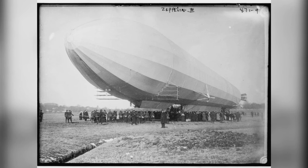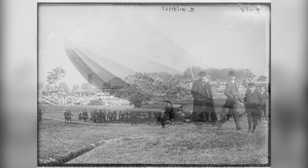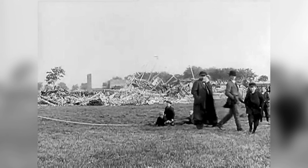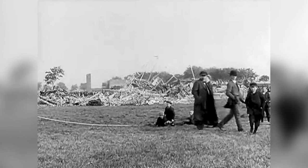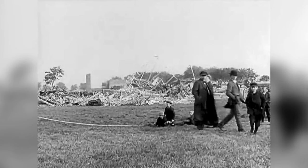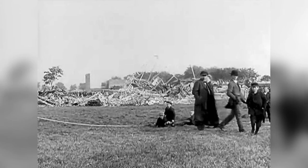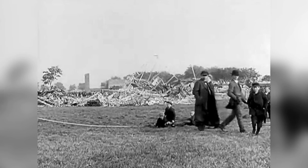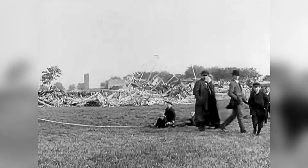The LZ-4 struck a dead pear tree that had gone unseen by both the crew member on board and those on the ground, ripping open one of the gas bags and spilling highly flammable hydrogen gas into the air. It caught fire instantly, and the entire airship burned in seconds. Luckily, no one on the ground was hurt, nor was the sole crew member on board. However, the LZ-4 was completely destroyed, and many individuals — including Zeppelin himself — saw it as the end of the German airship. This, too, would not be the case.